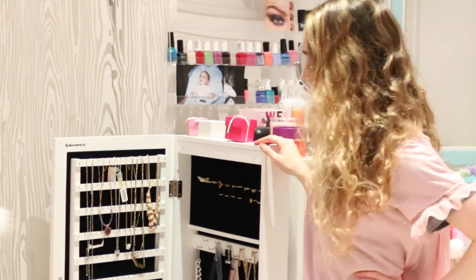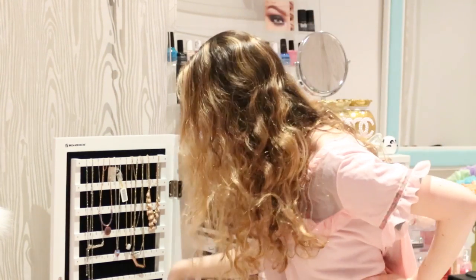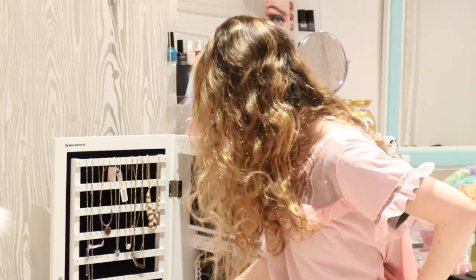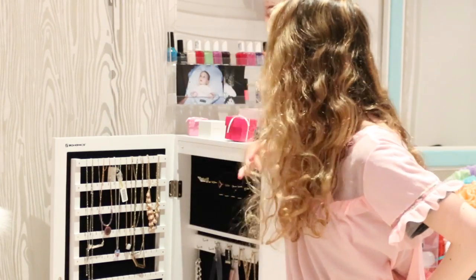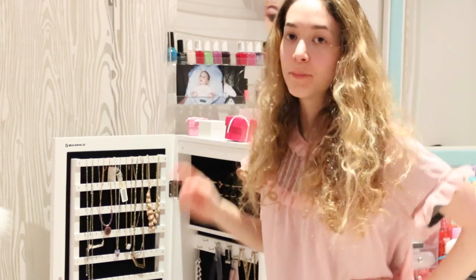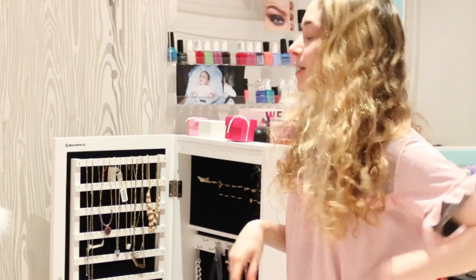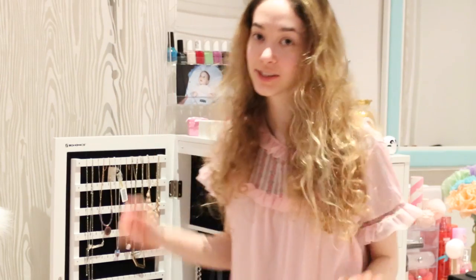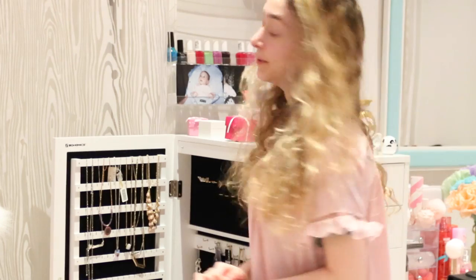Over here I have all my jewelry, sectioned off by necklaces, bracelets, more necklaces, the bigger ones and chokers, and my rings. I just store some cute little boxes up here that I got from beauty_ba — I will link her website down below because she has the cutest stuff and a lot of discounts all the time. She's such an amazing person and so pretty.